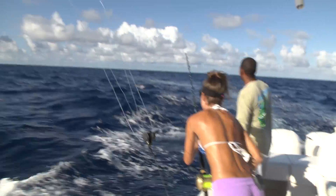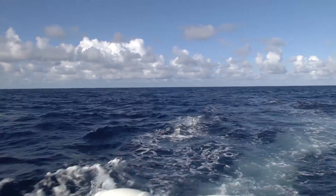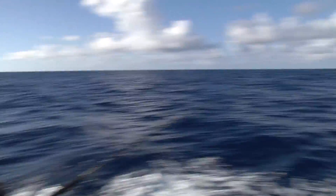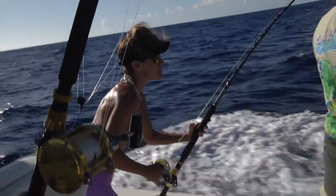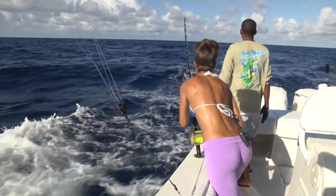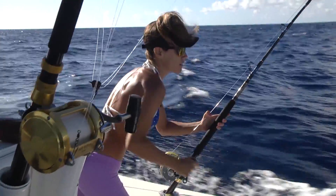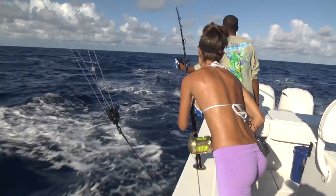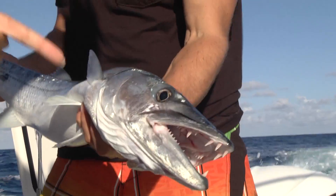We got out there and we ran into some barracudas, which is a pretty popular bycatch here. We were lucky enough to catch a few. Check out the teeth on this thing.